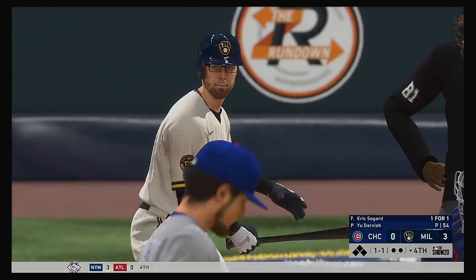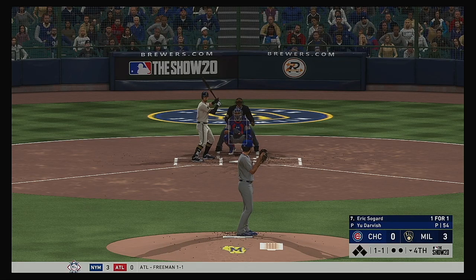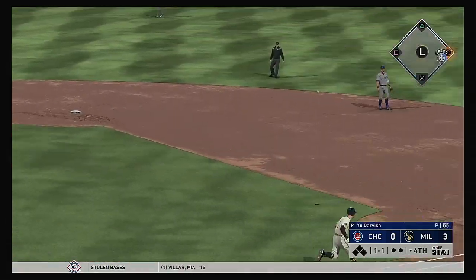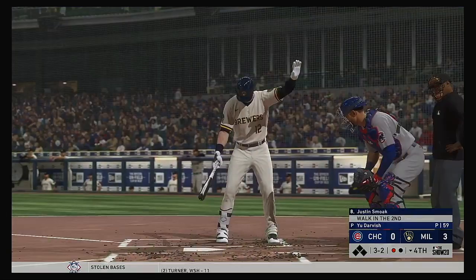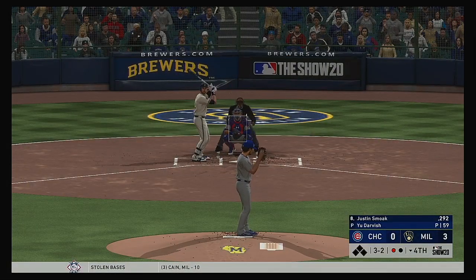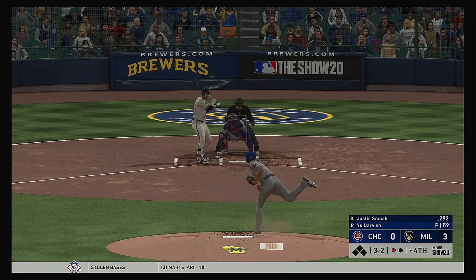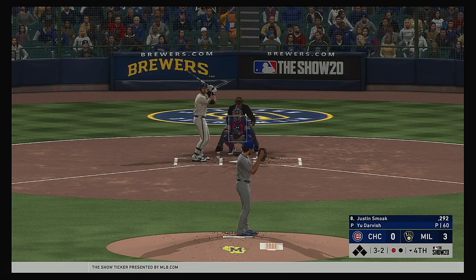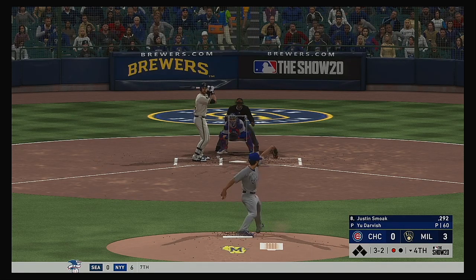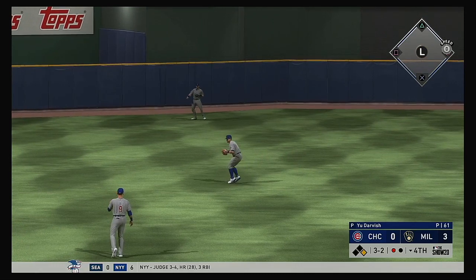At the plate, Eric Sogard, 1 for 1 after a single his first time up. Now this is on the ground for Baez at short, and a bit of a high throw that time, but no problem over there at first as they record the out. Digging in, the switch hitter Justin Smoak, who will take his cuts left-handed here. One of the things he'd like to do from the left side is swing it a little bit better against right-handed pitching. The 3-2 — rounded back up the middle and into center field as he's aboard with a one-out single.